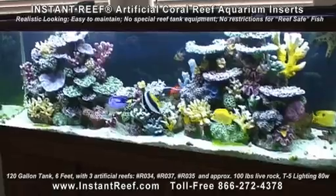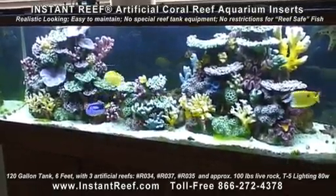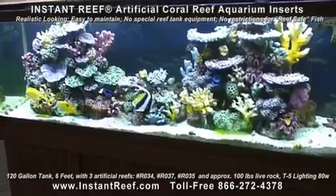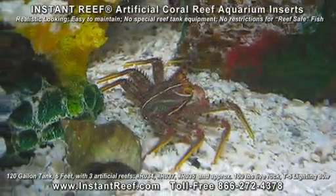There are no restrictions for reef safe fish. Enjoy all the saltwater fish you like, including large angel fish, butterfly fish, trigger fish, lion fish, tangs or surgeon fish, brasses, fox face rabbit fish, even sharks.